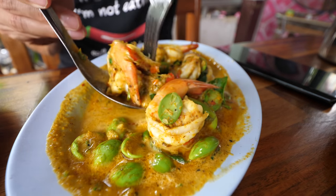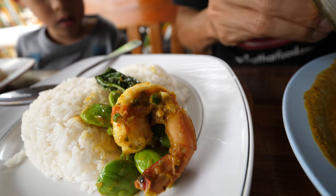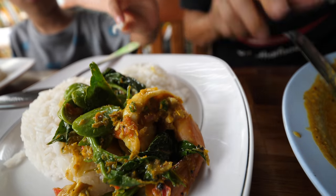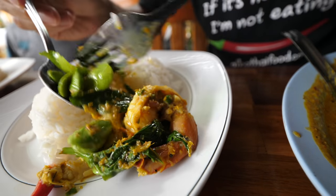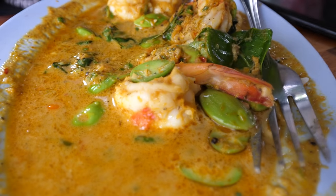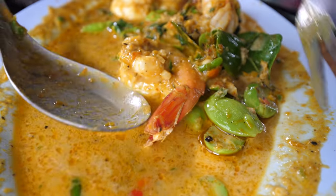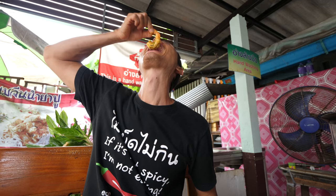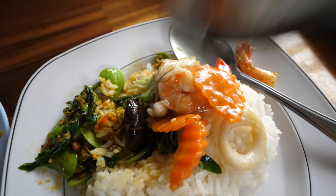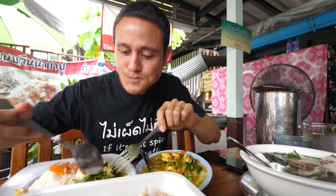For the shrimp and stink beans — the chilies, the curry paste, the basil in there, and then those stink beans and the crunch of them. That's pretty good. And then the final dish I got is mixed vegetables with a little bit of seafood in there too — some shrimp and some squid.